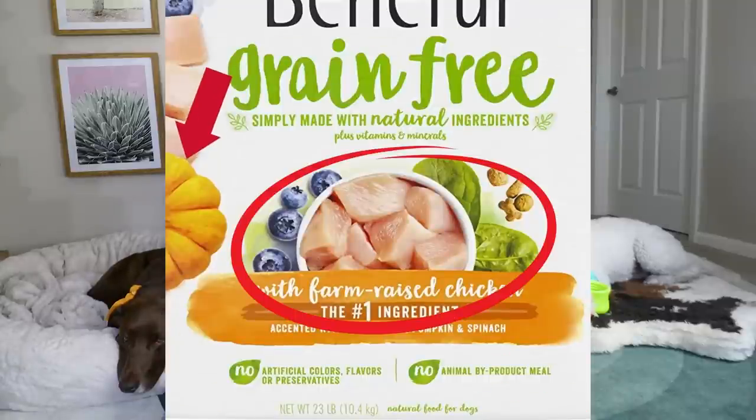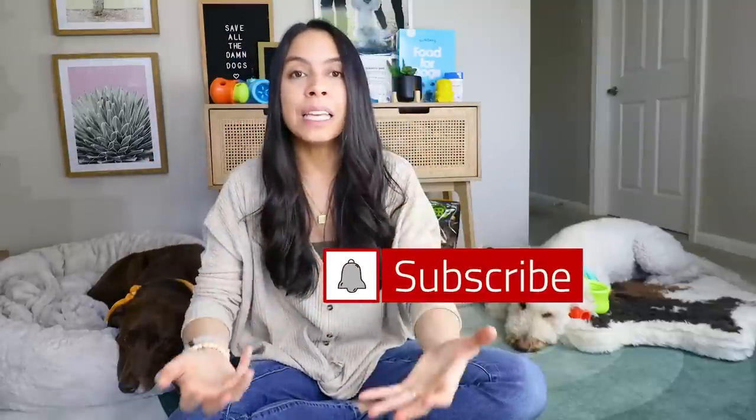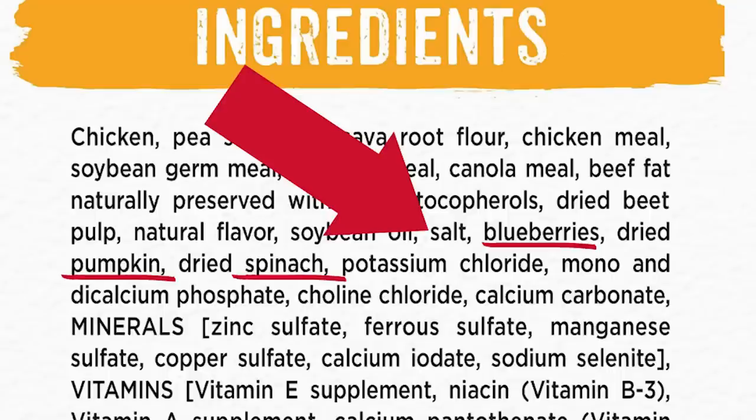This is unfortunately misleading because oftentimes if you look at the front panel of your dog's food, you often see really healthy ingredients like spinach, kale, blueberries, or apples, and those fresh foods could take up a big portion of the front panel making you believe there's a lot of that in the food, when in reality when you look at the ingredients that isn't always the case.